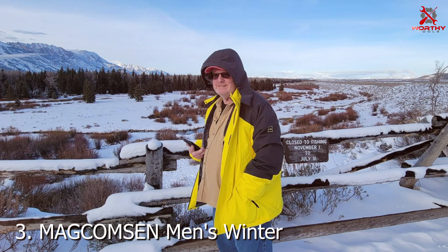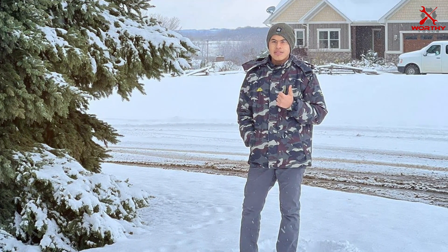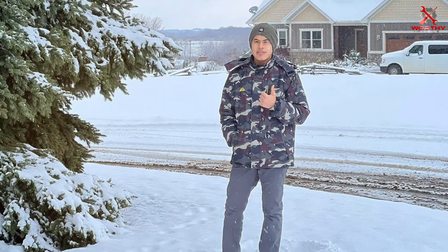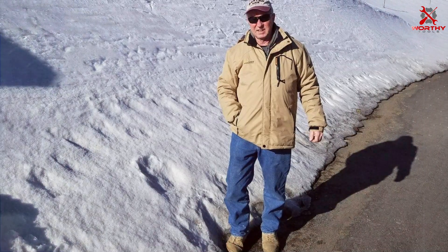Number 3. Introducing the MAGCOMSEN Men's Winter Coats, the ultimate blend of style and functionality for the colder months. Crafted with water-resistant materials, this ski snow jacket keeps you dry and comfortable even in wet conditions. Its warm fleece lining provides exceptional insulation, ensuring you stay cozy during winter adventures.